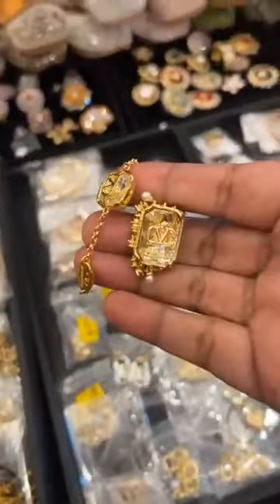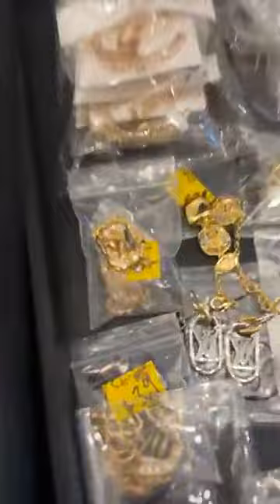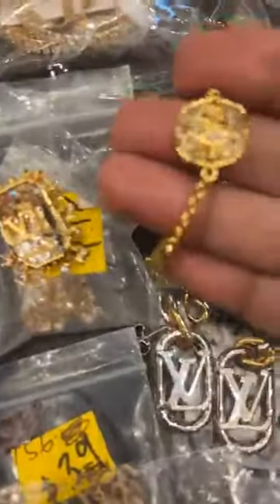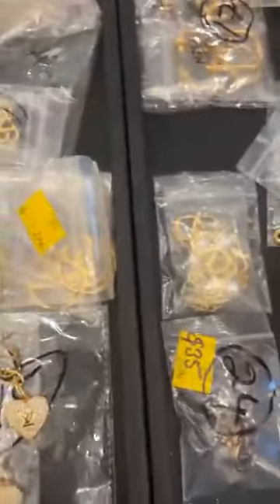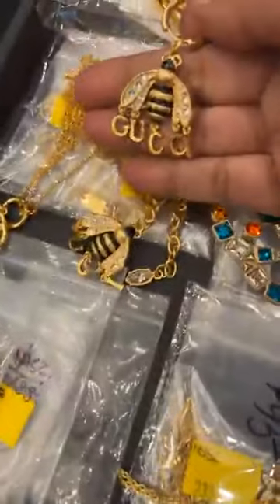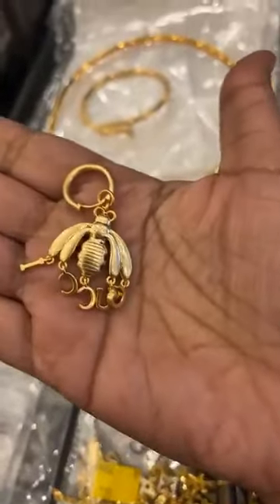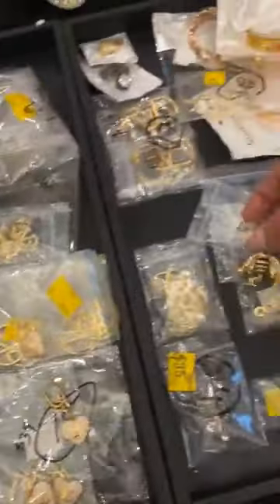The bracelet and the studs — for a closer look. Then we have this here, and I think I have a necklace here as well. Then we have more earrings.